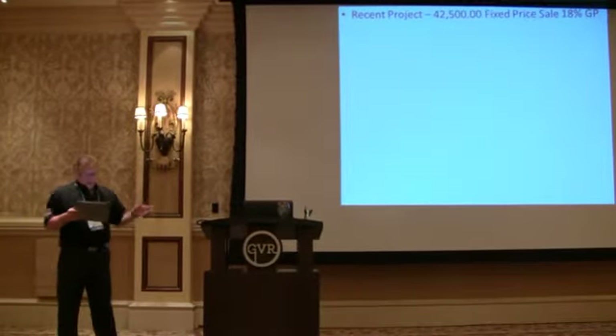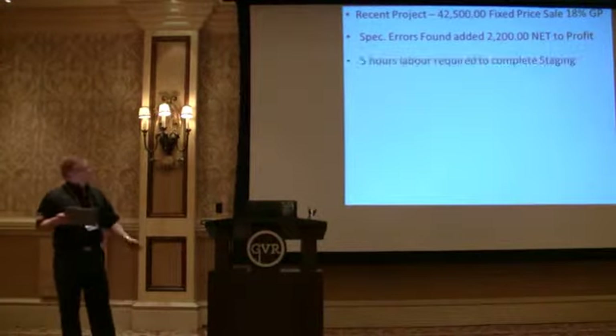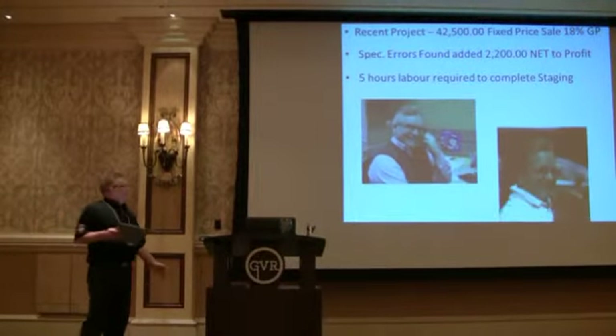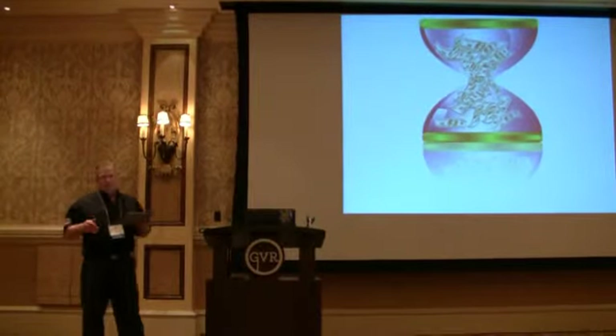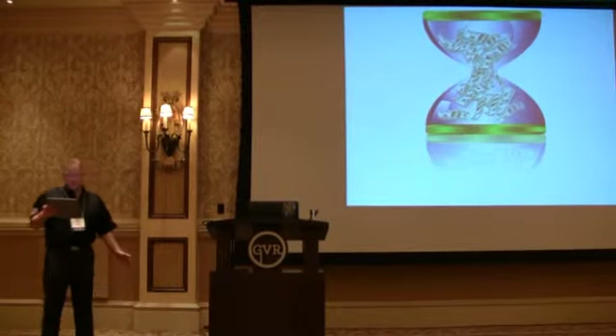While we were doing this, we had a very small sale recently — $45,000, with a GP of 18%. It took about five hours to put the thing together. The spec errors we found that the manufacturers had made added $2,200 profit to the job. Made the sales guy happy, made me happy — everybody happy. We found revenue on a job already sold.